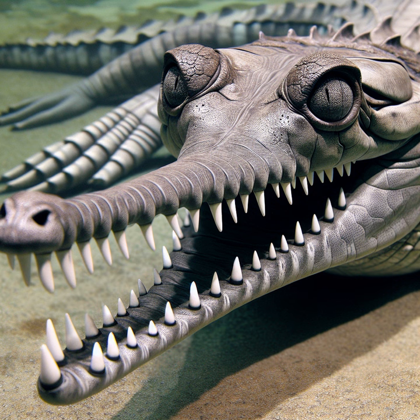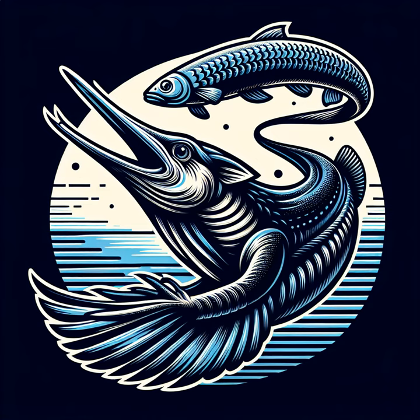Next, goggle at the gharial, a crocodile cousin with a long, narrow snout full of spiky teeth, making it look like an aquatic pincushion. Its snout isn't just for show — it's a finely-tuned fish-catching machine.